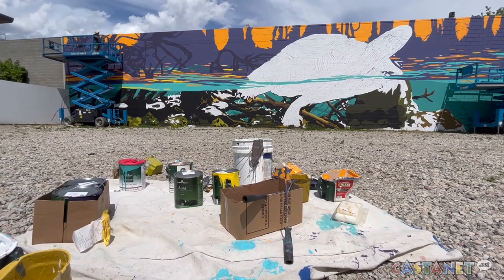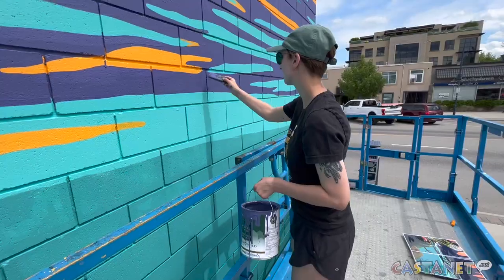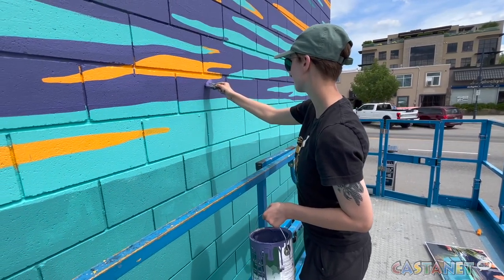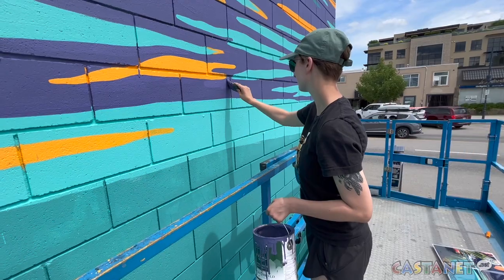Pandozzi Street is about to get a whole lot brighter as UBC Okanagan students in the Fine Arts program are in the middle of painting a large-scale mural at the corner of Pandozzi and West Ave.